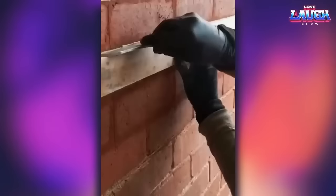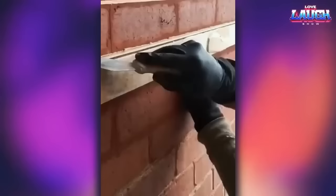If you're a perfectionist, you probably understand why this craftsman makes perfectly even joints between bricks.